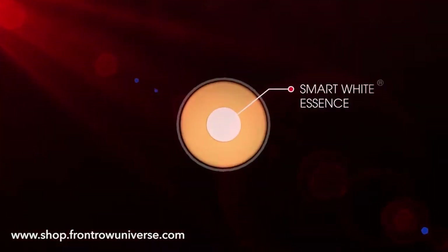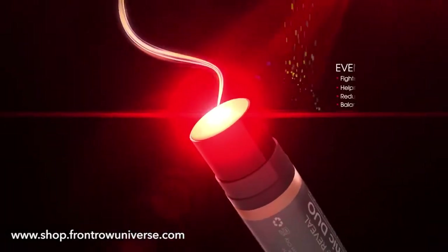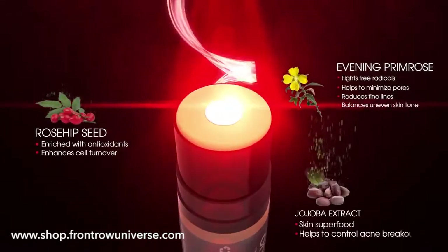Combined with the maximum skincare benefits of the BB and CC creams, infused with essential skin-boosting natural ingredients: Evening Primrose, Rosehip, and Jojoba extract.